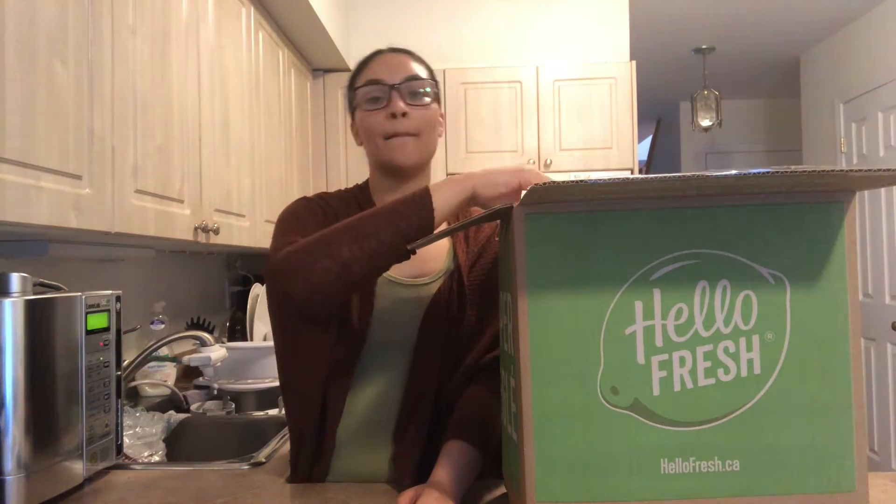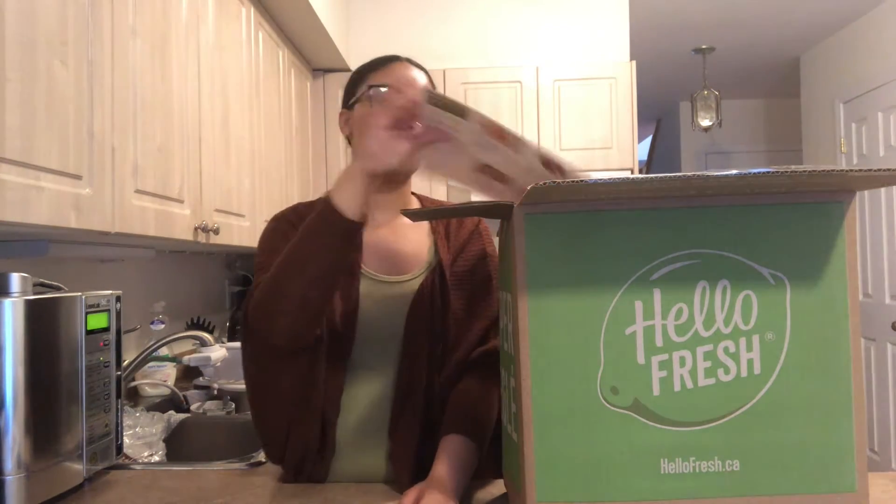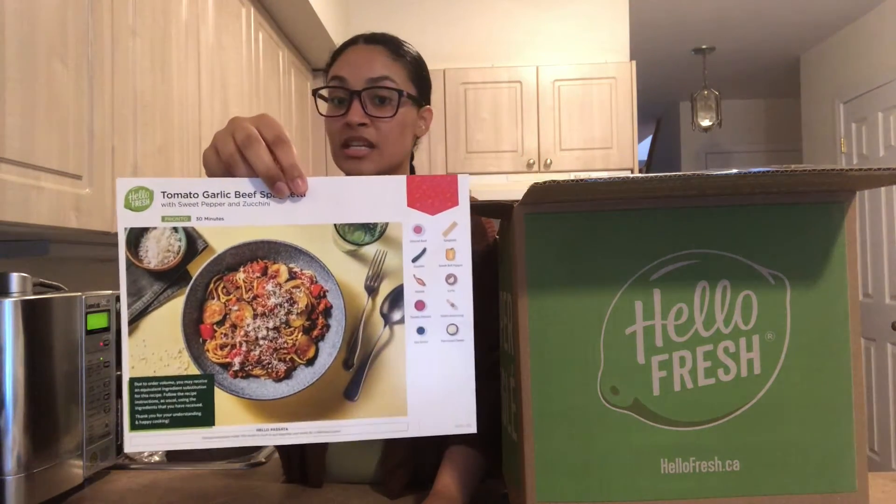The great thing about this is you have options. If you're a vegetarian or a vegan, they have those options for you. If you want meat or family portions, they have that for you as well. And lastly, tomato garlic beef spaghetti with zucchini. Oh yeah.